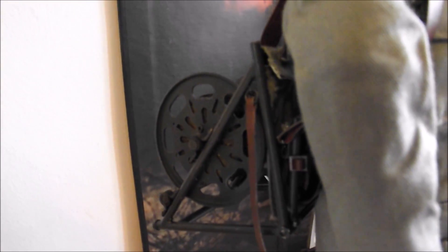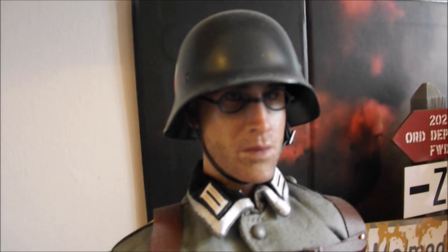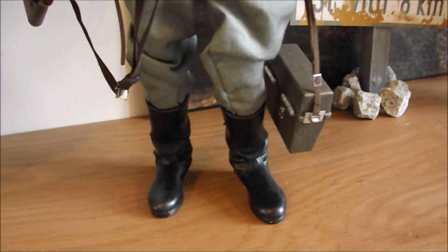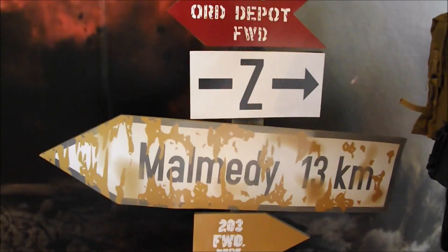This is a guy who lays phone lines — so like an engineer in the German army. And he's based on Joseph Fiennes, who was in Enemy at the Gates as well, just in the German uniform there. There's a Dragons in Dreams sign there, which is quite a nice touch.